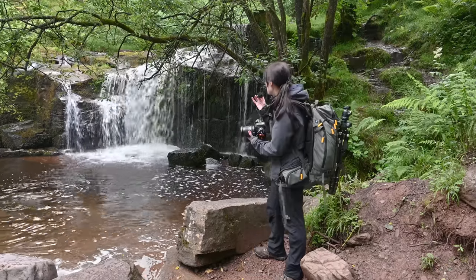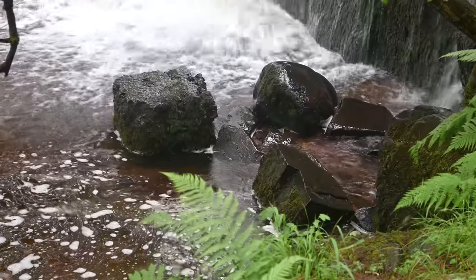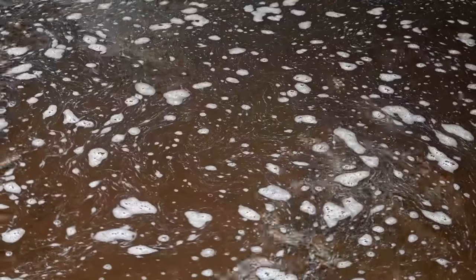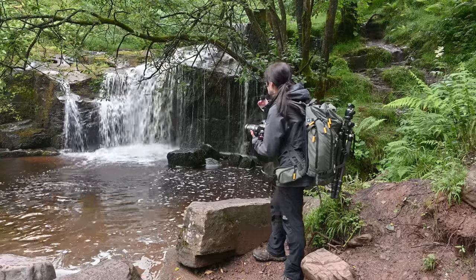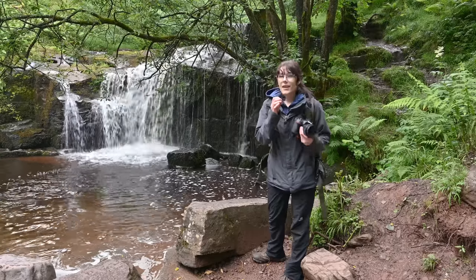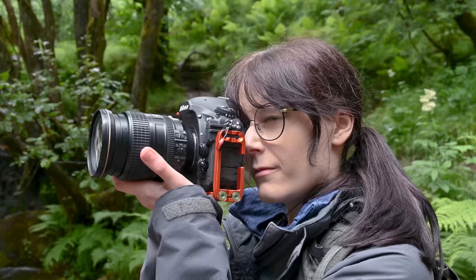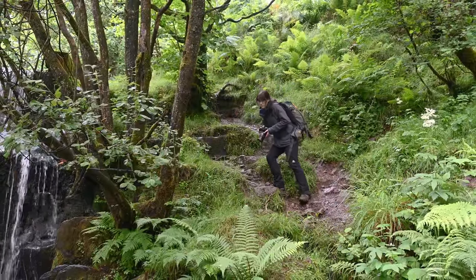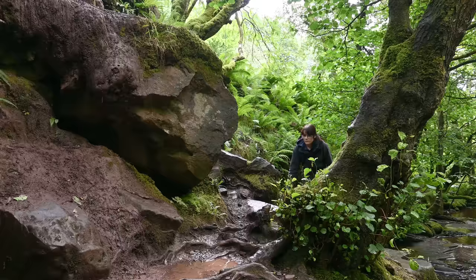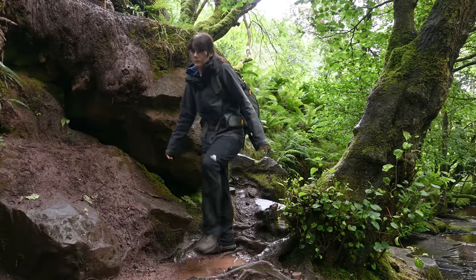This waterfall is beautiful, and I like these rocks as well, tucked away in this corner, filling that space. We've also got some foam slowly swirling in the pool here, but what I don't like is this tree that's going over. It's sort of cutting off bits of the waterfall, and no matter if I get low or high, I can't really seem to get a composition where it's not bothering me. So I think instead of wasting time here, we're going to move on and go find another waterfall.